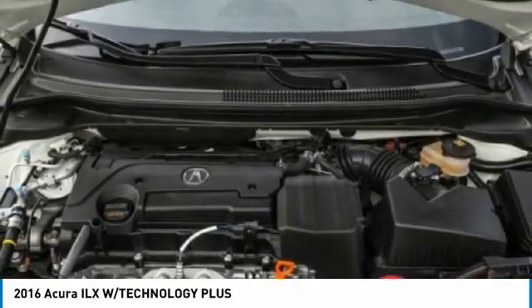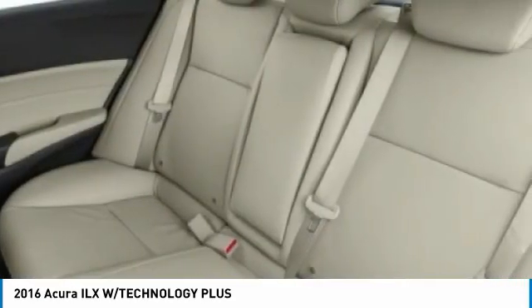Tires: front performance. Tires: rear performance. Come take a test drive today.